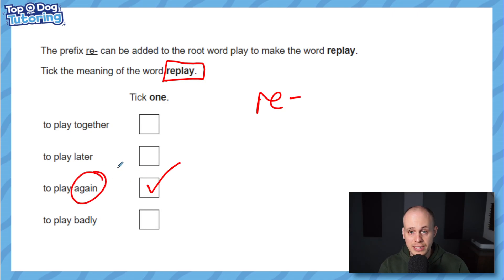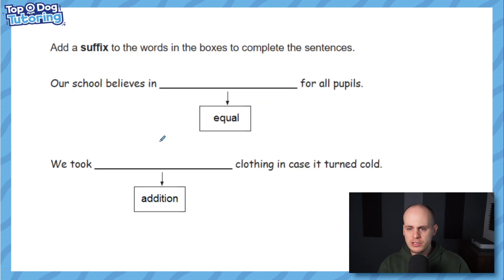Onto some suffixes — suffixes go on the end of the word. This is a great question: add a suffix to the words in the boxes to complete the sentences. You've got to use the root words 'equal' and 'addition' but add something on the end to make them work in the sentence they're in. Have a go.